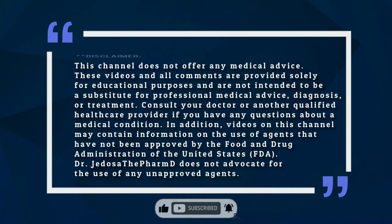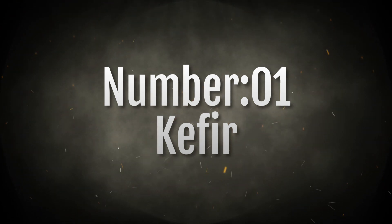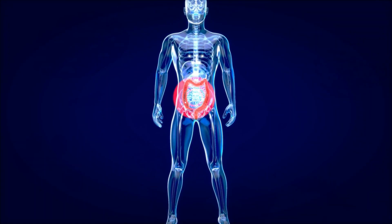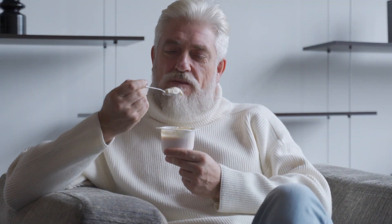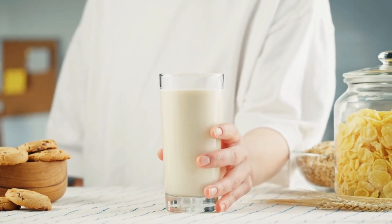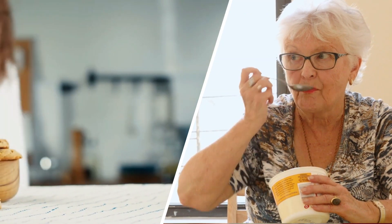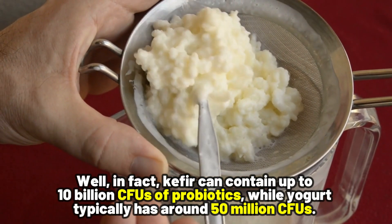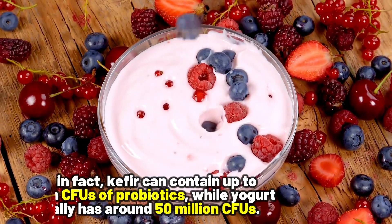The first probiotic food we have is kefir. Most people think Greek yogurt is a superstar when it comes to probiotics and gut health. And while it's true that Greek yogurt contains probiotics, kefir is actually a better source of probiotics than Greek yogurt. In fact, kefir can contain up to 10 billion CFUs of probiotics, while yogurt typically has around 50 million CFUs.